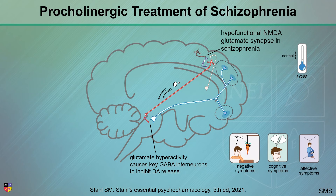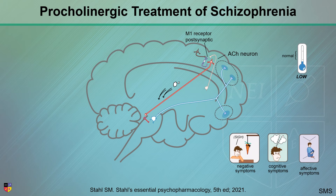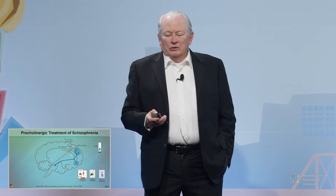So if you put an M1 agonist on that sick purple neuron, light that sucker up. Now it is going to inhibit this guy, which will then not stimulate glutamate and GABA down in the brainstem, which will then release — dopamine gets delivered. And so that is the theory of why it could be pro-cognitive and good for negative symptoms.